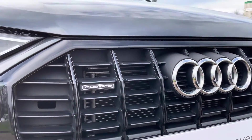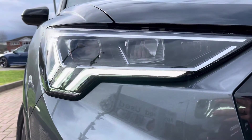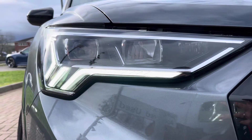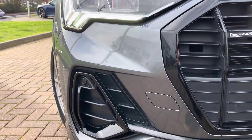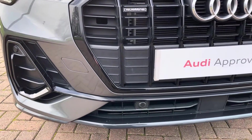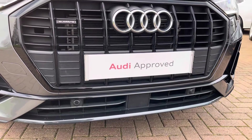This particular model is finished with LED headlights with LED daytime running lights, as well as LED rear lights with rear dynamic indicators, giving you maximum visibility regardless of weather condition. This model also comes with front and rear parking sensors as well as a reversing camera, making parking even in tight spots all the easier.